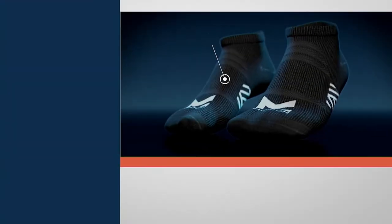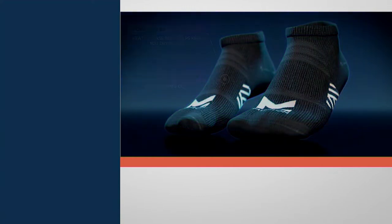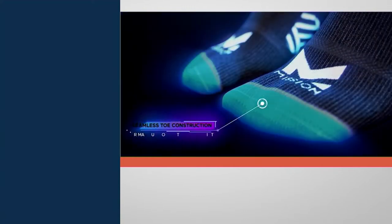We did it because at Mission, we're maniacal about keeping people dry, cool, and comfortable year-round. We've been doing it since 2008. We have millions of customers all over the world that love our products. And the number one request we've been getting over the years has been: when are you going to bring us socks? Because nobody likes hot, sweaty, tired, uncomfortable feet. We brought our vapor-active heat-release technology to socks, and it has changed the game.